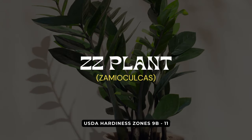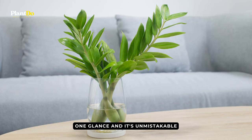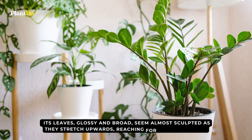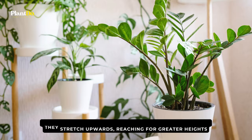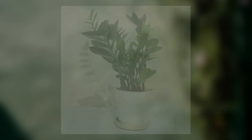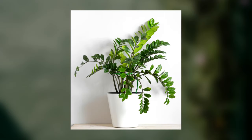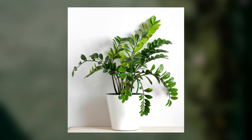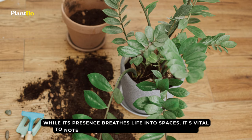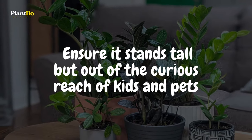Stepping confidently into our ninth spot is the ZZ Plant, the quintessential choice for modern living and working spaces. One glance and it's unmistakable — the ZZ plant makes a statement without uttering a word. Its leaves, glossy and broad, seem almost sculpted as they stretch upwards, reaching for greater heights. From bright living rooms to windowless office cubicles, the ZZ plant's adaptability is second to none. Though it's no stranger to drought and can go without water for a while, remember to quench its thirst occasionally but let it bask in the dryness between sips. It's vital to note that the ZZ plant carries a toxic edge, so ensure it stands tall but out of the curious reach of kids and pets.